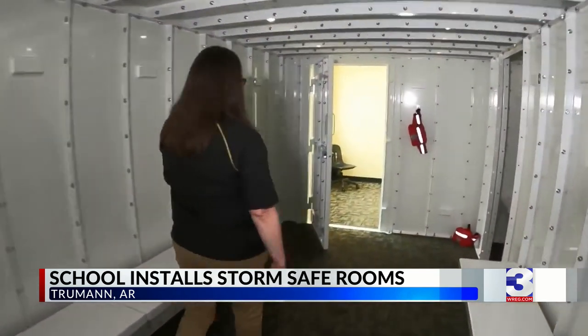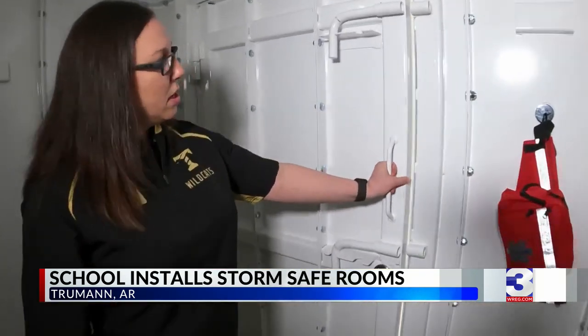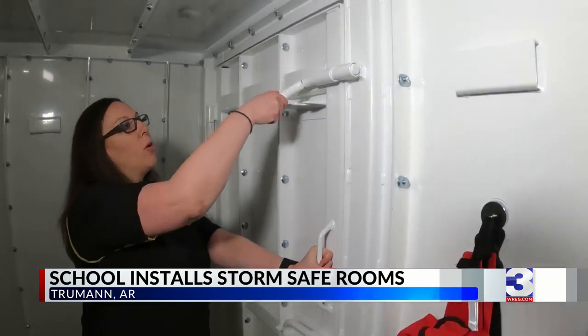Once we get everybody in here and everybody's accounted for, then the doors can shut. There are three locks on them. They just slide over to help us protect.